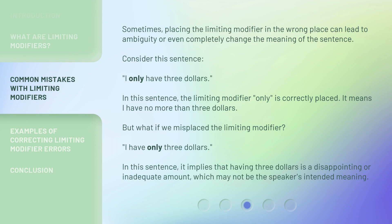Sometimes, placing the limiting modifier in the wrong place can lead to ambiguity or even completely change the meaning of the sentence. Consider this sentence: "I only have $3." In this sentence, the limiting modifier "only" is correctly placed — it means I have no more than $3. But what if we misplace the limiting modifier? It then implies that having $3 is a disappointing or inadequate amount, which may not be the speaker's intended meaning.